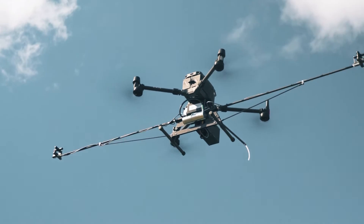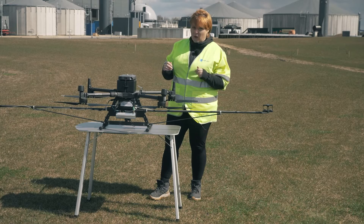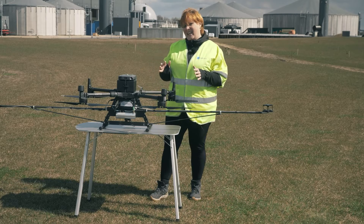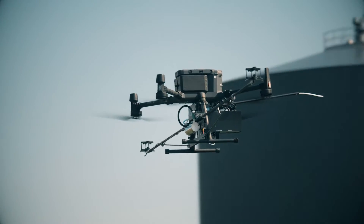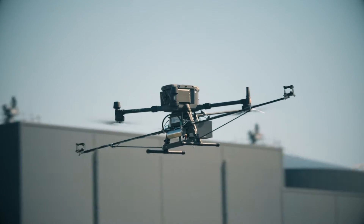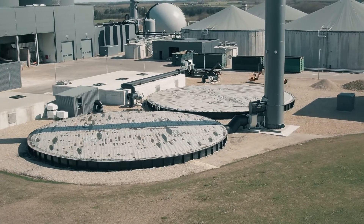We've got several key features to a drone like this one. First and foremost, we've got the LGD Compact here, which allows us to detect even sub-ppm levels of methane in the air. In addition to that, we've also got these wind sensors on the arms here that allow us to detect the wind signals as well.